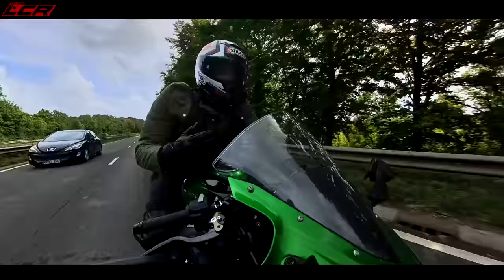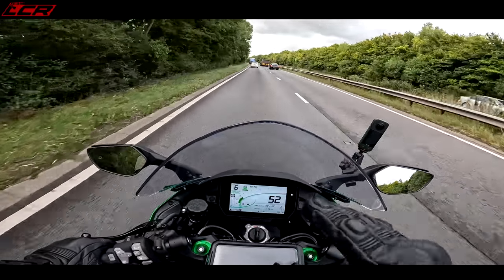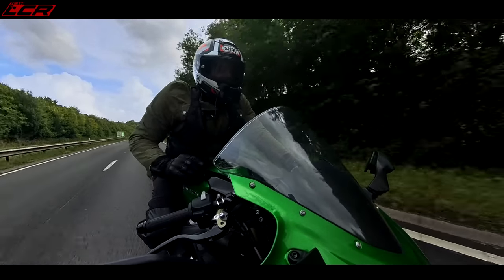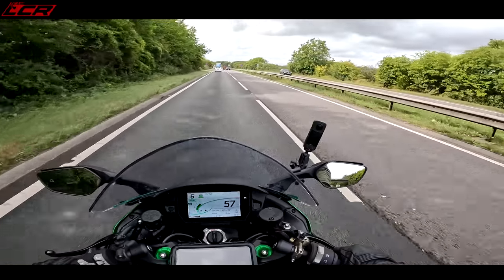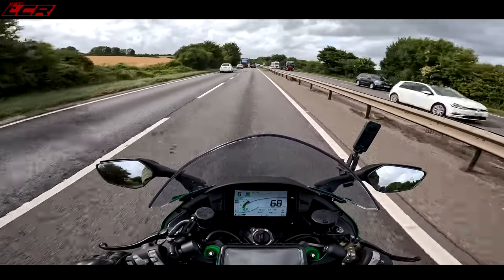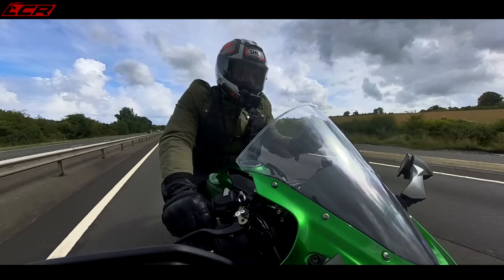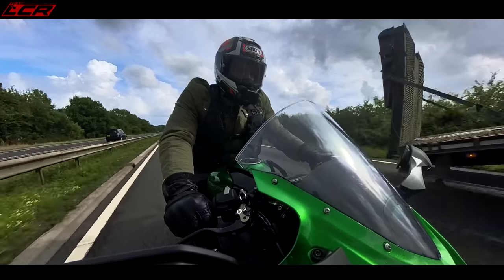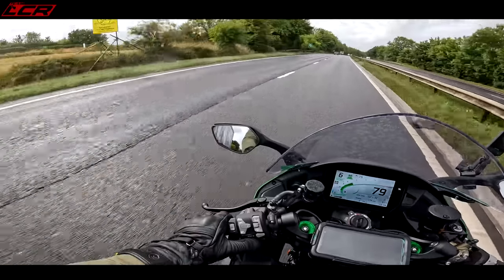Other systems like the ones on the Ducati Multistrada and the 1290 Super Adventure let you adjust that following distance while you're riding, but on this you can only do it when stationary. I did set it to as close as possible and it seems to have defaulted back to as far as possible. But it's brilliant — I've used it quite a lot. It maintains the distance, and if you indicate and pull out, the bike will automatically accelerate until it reaches that set distance again. If you do a lot of motorway miles, adaptive cruise control is fantastic, though it's a little restrictive that you can't adjust the distance while riding.